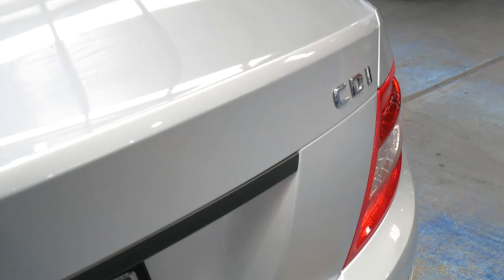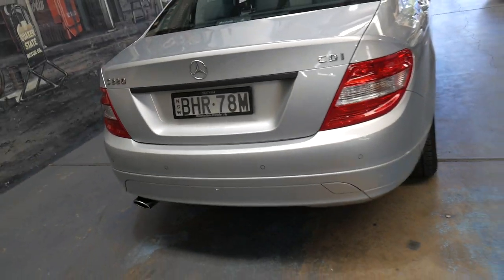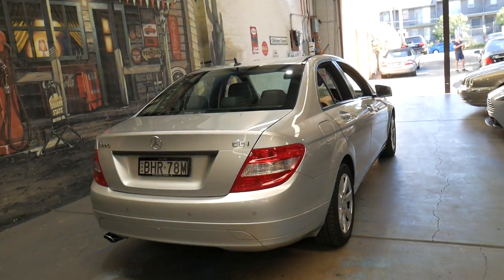One thing with these diesels is people think they're like a truck and you can service them every 20,000 kilometres or two years. That's wrong. You've got to service these cars every year or 10 to 15,000 kilometres, and this car has had exactly that — which is probably one of the main reasons why it drives so well.